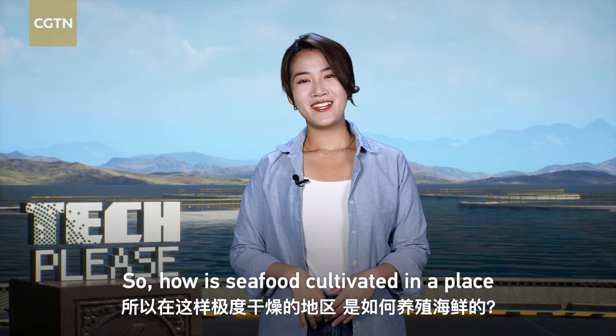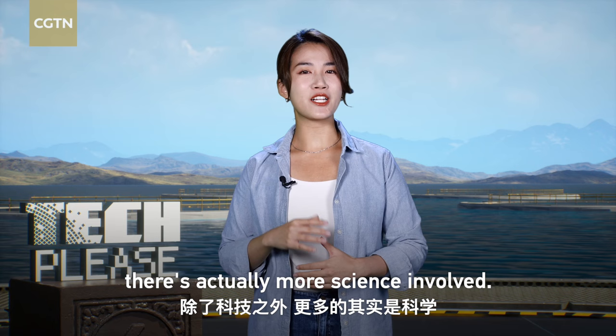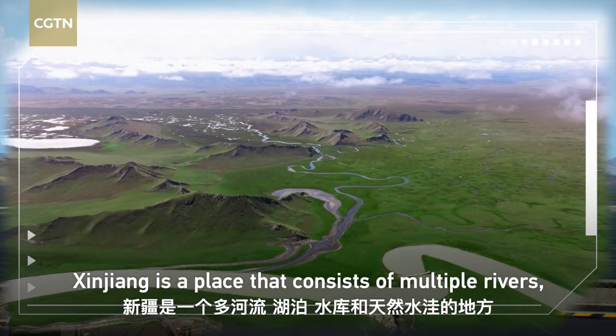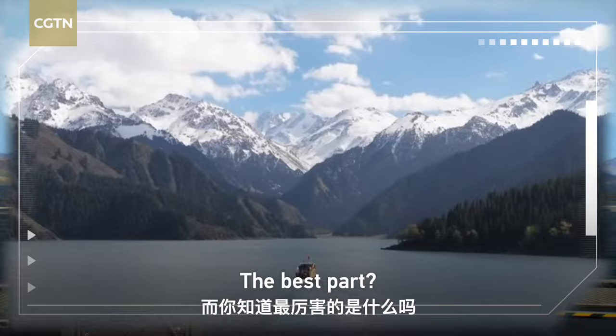So how is seafood cultivated in a place with an extremely dry climate? If you're looking for the tech behind this industry, there is actually more science involved — and I'm talking about natural science. Xinjiang is a place that consists of multiple rivers, lakes, reservoirs, and natural ponds.